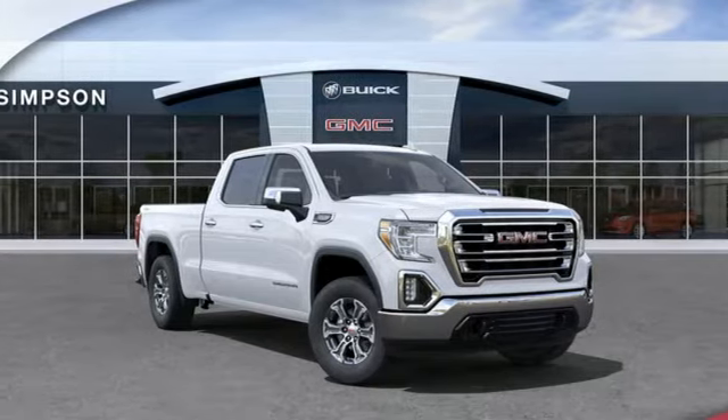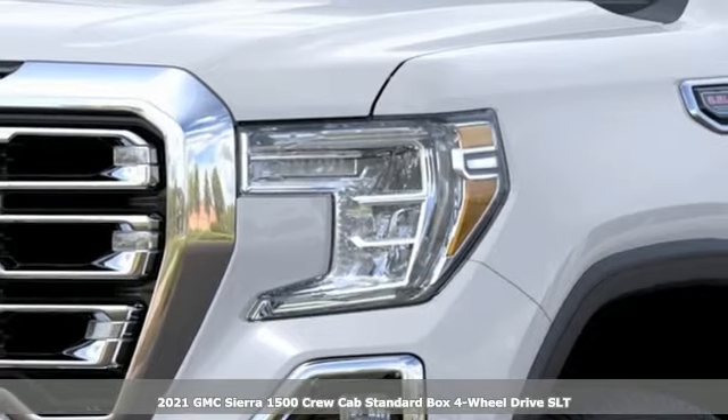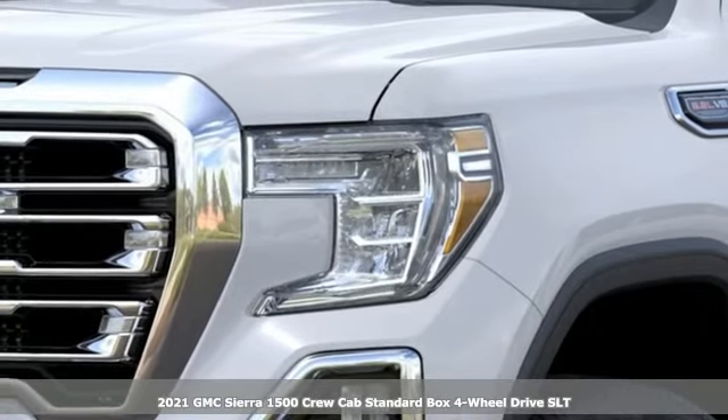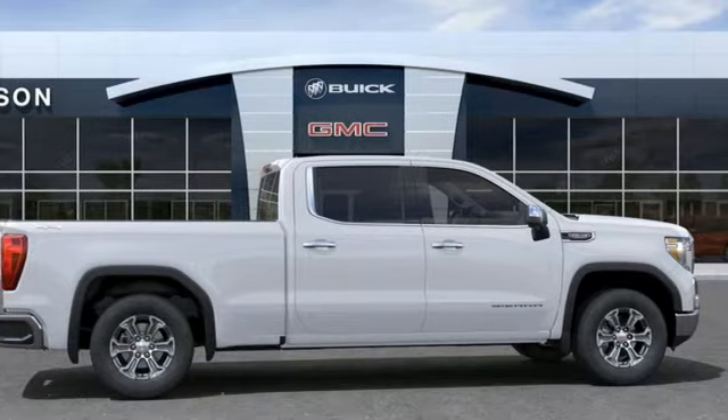Here's a new 2021 GMC Sierra 1500. Comfort, convenience, power and performance — for most trucks, these are ideals. For this truck, it's an undeniable reality.